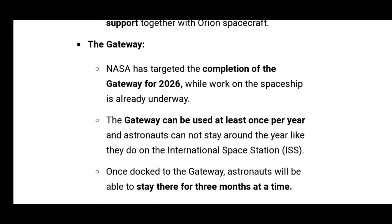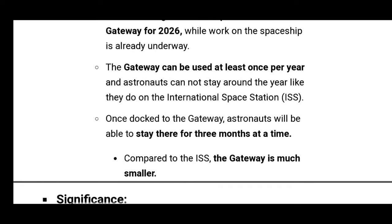What is the Gateway? NASA has targeted the completion of Gateway for 2026, while work on the spaceship is already underway. Gateway can be used at least once per year, and astronauts cannot stay year-round like they do in the International Space Station.